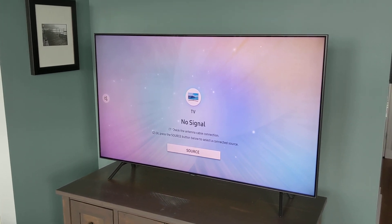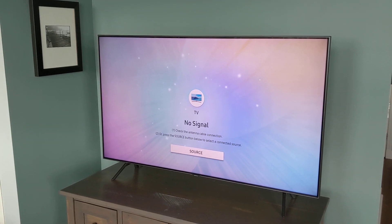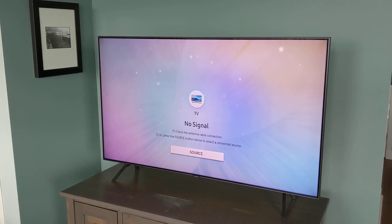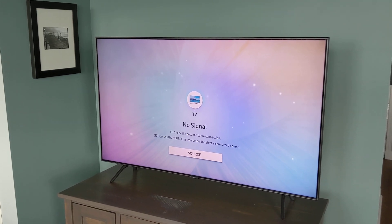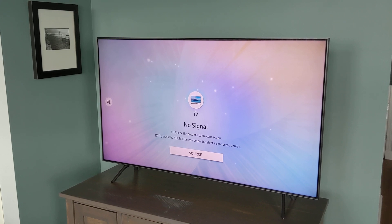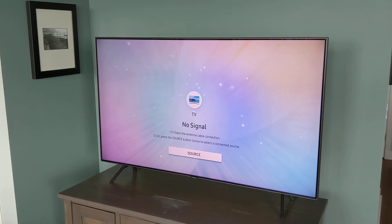OLED televisions, on the other hand, have individual pixels that provide their own light source, so they can turn off completely, giving you perfect black levels. There's also no backlighting, so you have a much thinner display.